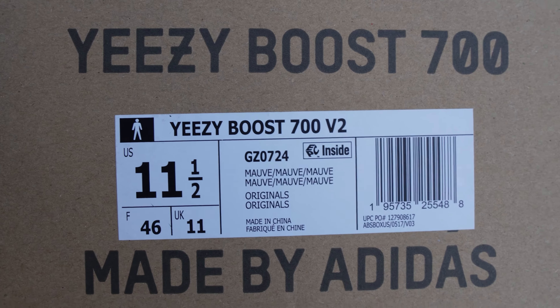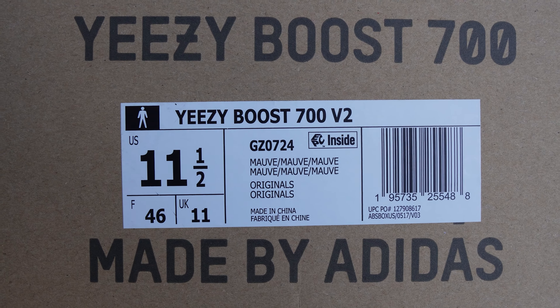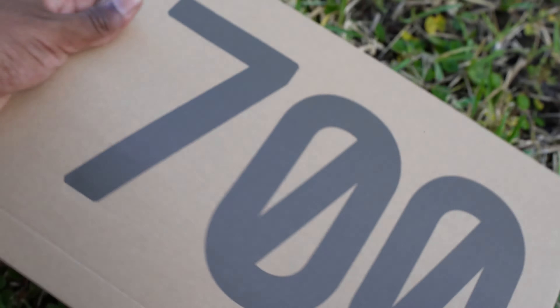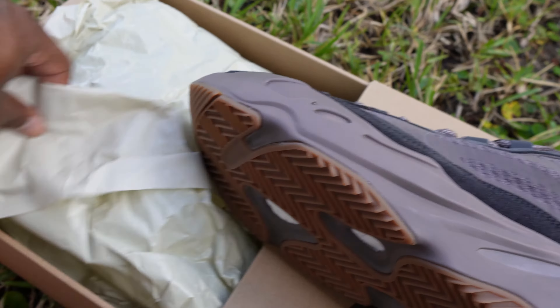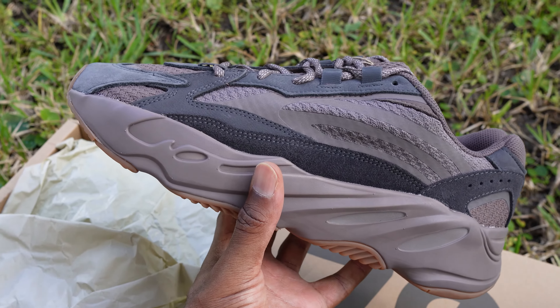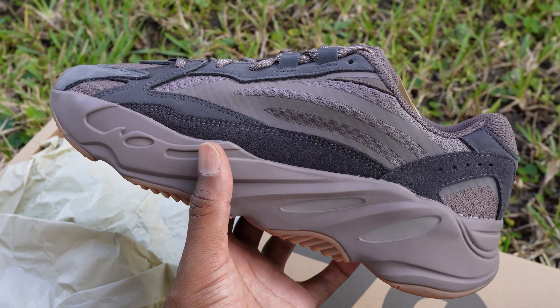Mauve — Adidas Boost 700 made by Adidas, Mauve colorway. Let's open this thing up. Anyway, as you can see, this is the Mauve. Not sure if y'all have ever seen this colorway — not too many people prefer it, but I think it's super dope.